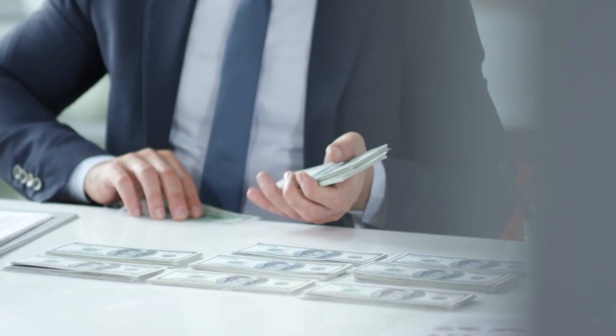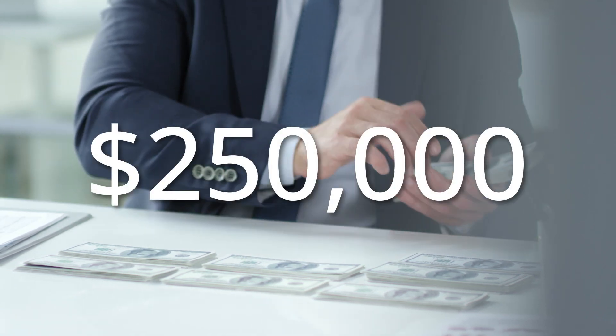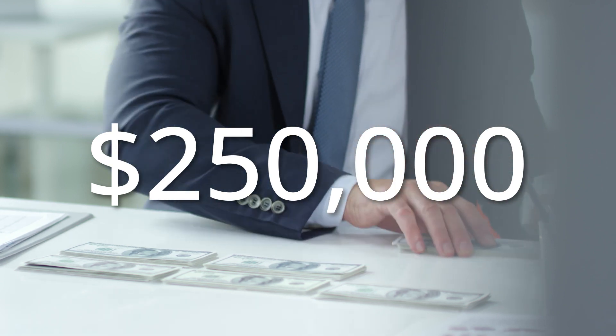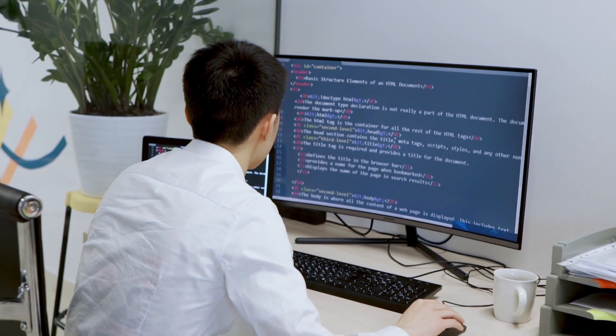If you too are planning for it and want to know how much does it cost to build a crypto wallet, it can start from $15,000 for a really basic wallet to over $250,000 for an advanced wallet like TrustWallet, Coinbase, etc. So here are the factors that determine crypto wallet development cost.